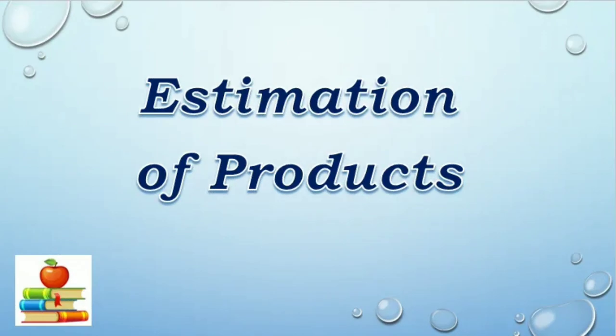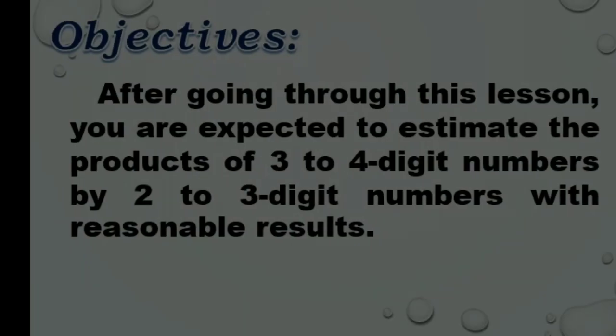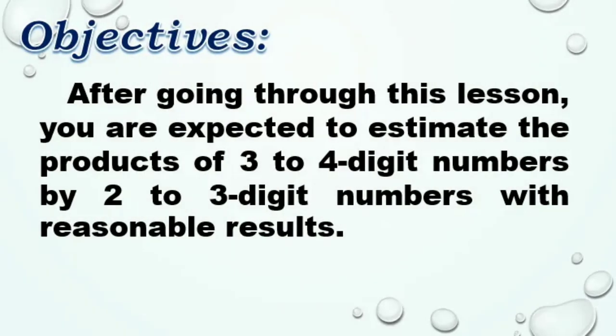This time we'll proceed to estimation of products. After going through this lesson, you are expected to estimate the products of 3 to 4-digit numbers by 2 to 3-digit numbers with reasonable results.